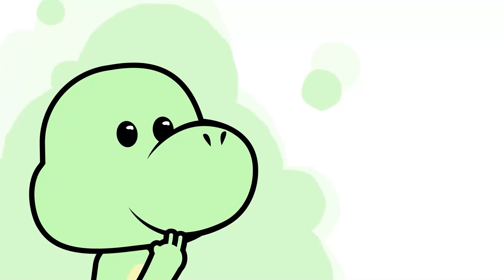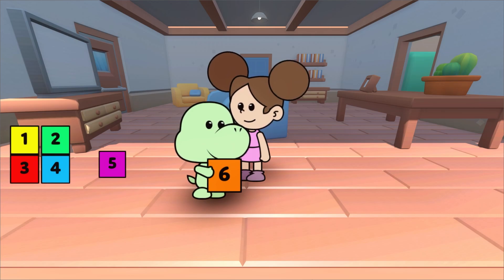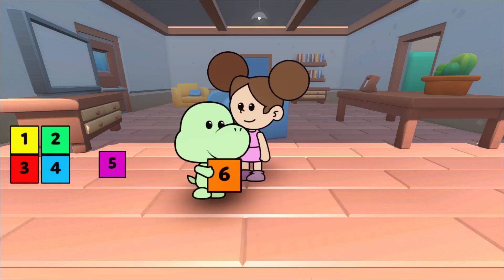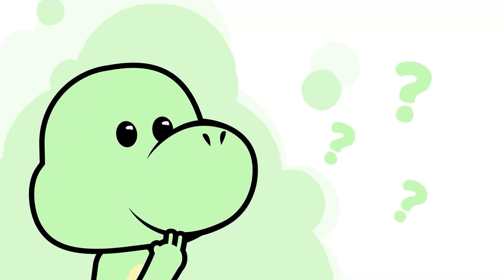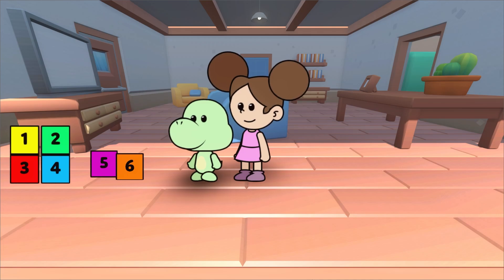And which one is the number 6? That's right, Dino, this is the number 6. 6. What do we know about the number 6? Very good, it comes after 5.